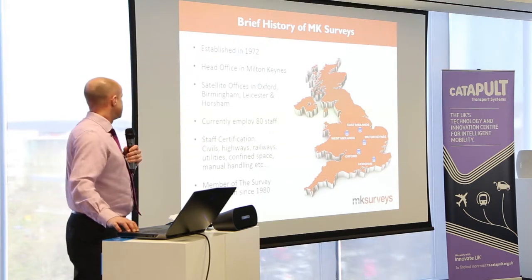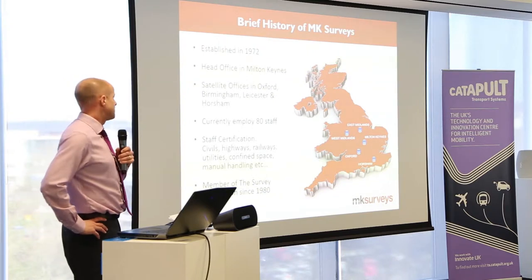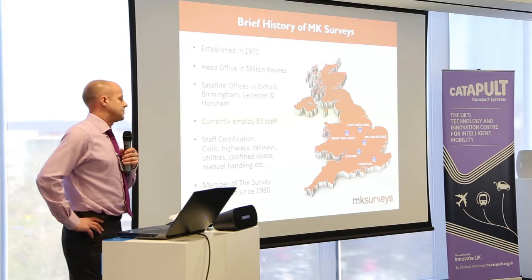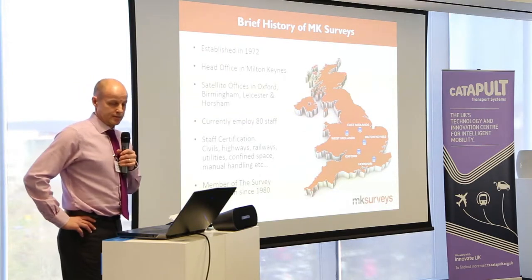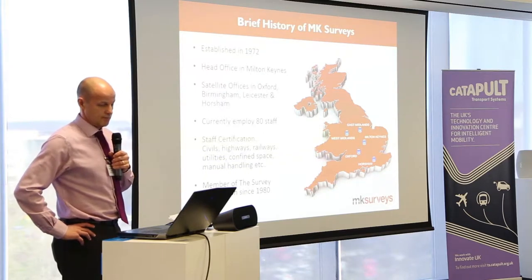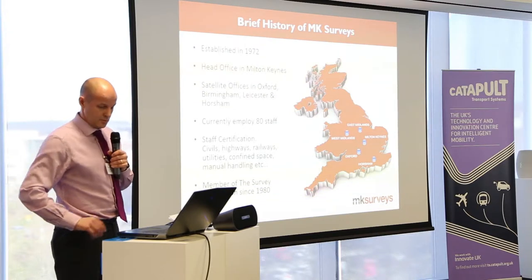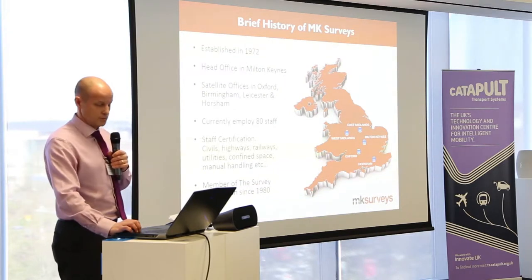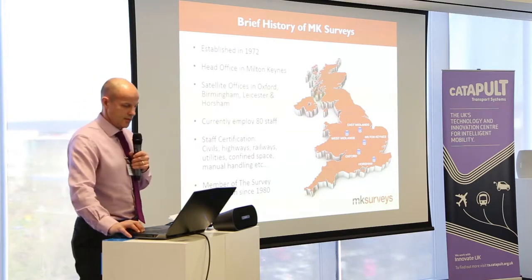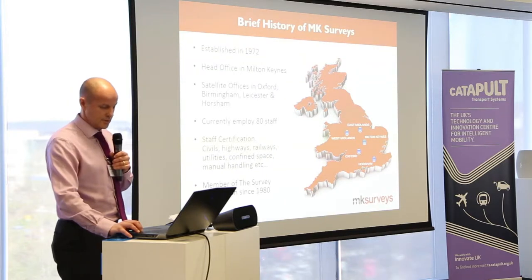Brief history: established in 1972, head office in Milton Keynes just a couple of miles down the road. We've got a few smaller satellite offices now dotted around the country, and we employ just over 80 staff. Staff can work in a variety of locations — we just need certification these days to work pretty much anywhere, whether it's civils, highways, railways, utilities, confined space. We're members of our trade association, the TSA.